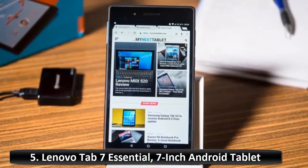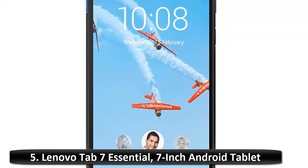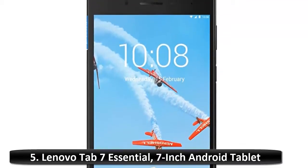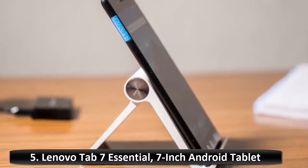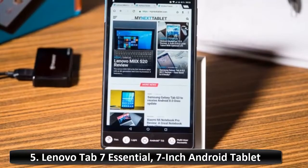Long-lasting battery — whether for work or play, this Android tablet has got you covered all day long with an epic 10-hour battery life. The Wi-Fi tablet has a 64-bit quad-core processor of up to 1.3 GHz, plus 1 GB of RAM for seamless performance on any day-to-day tasks.